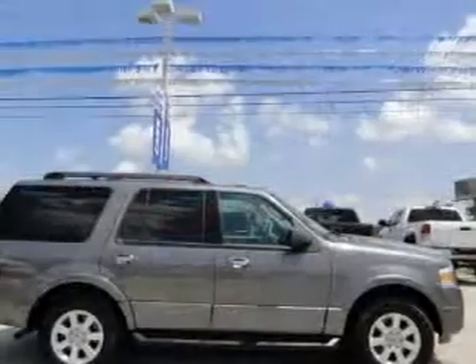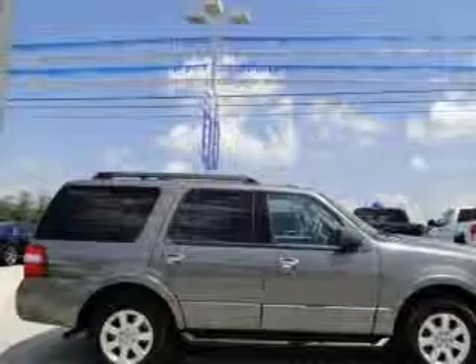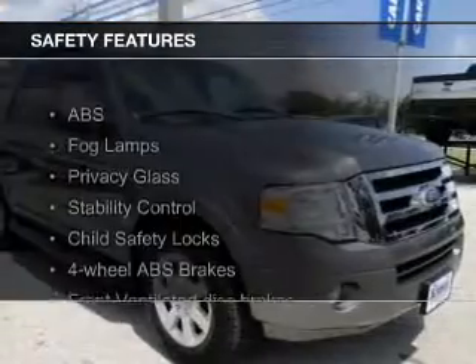Additional features include an alarm system, power seats, cruise control, and keyless entry.